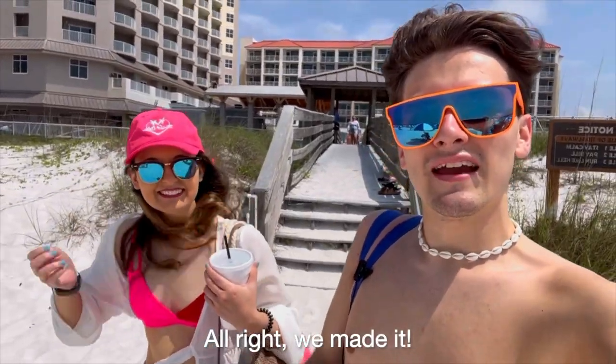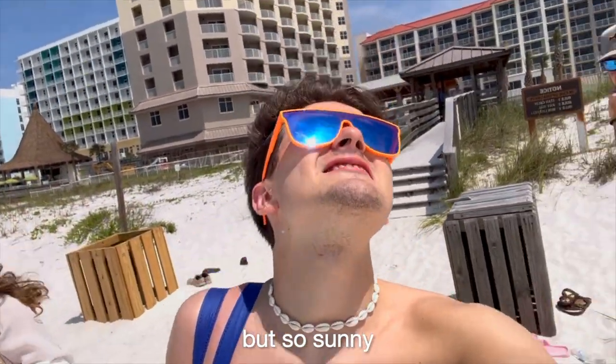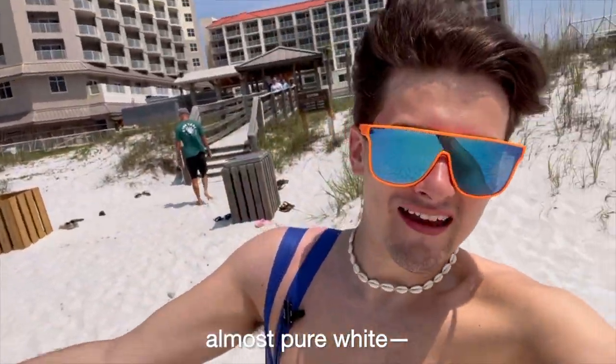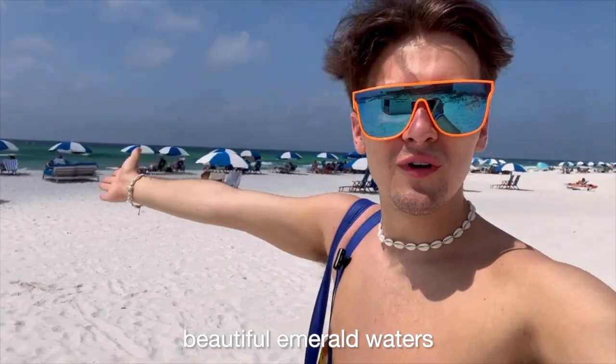We made it! It's so windy but so sunny. This sand is almost pure white — like snow white — and check out those beautiful emerald waters out there.